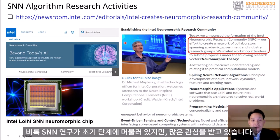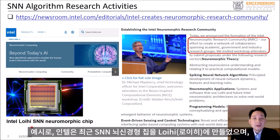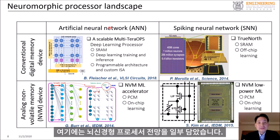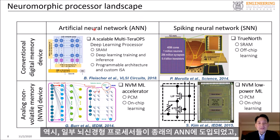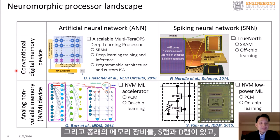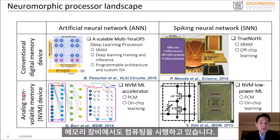Even though SNN research is in early stage, it is gaining traction recently thanks to industry leaders actively advancing SNN research. For example, Intel recently created an SNN chip named Loihi and is collaborating with academic, government, and industry research groups to advance SNN research. Some neuromorphic processors implement conventional ANN while others implement SNN, which is more exploratory. Some use conventional memory devices such as SRAM and DRAM, while some use emerging memory devices that not only store analog weights but also execute computation in the memory devices.